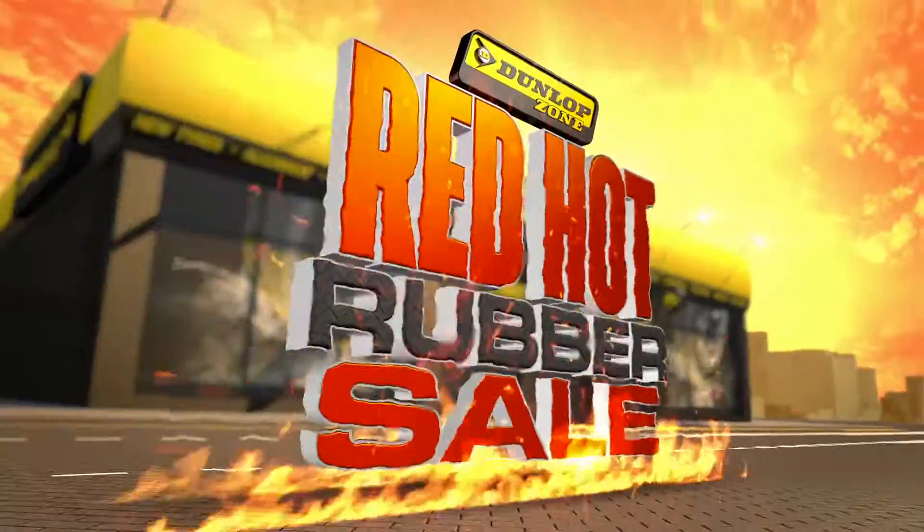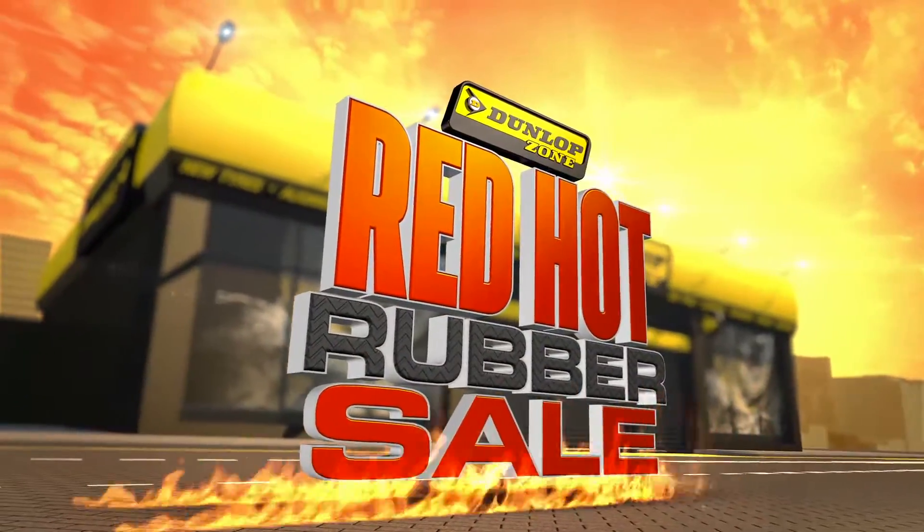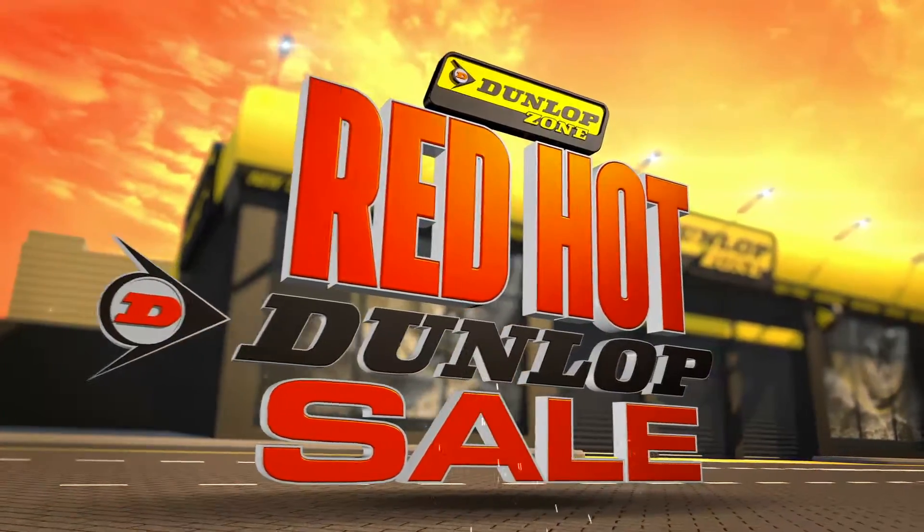The Dunlop Zone Red Hot Rubber Sale is on! Drive in for awesome deals on high-performance Dunlop and Sumitomo tyres.